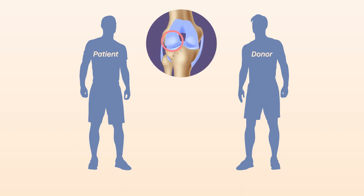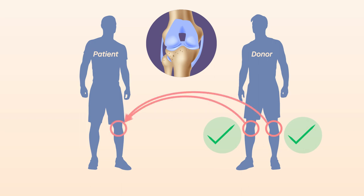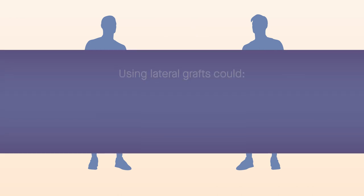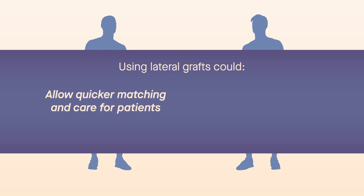The findings suggest that a single large oblong graft from either the lateral femoral condyle of the opposite side or a medial femoral condyle from the same side are both acceptable for treating medial defects, which is clinically meaningful. Given that lateral grafts are more abundant, tapping this source could help patients find a quicker match and receive care sooner, and could lead to lower waste of valuable donor tissue.